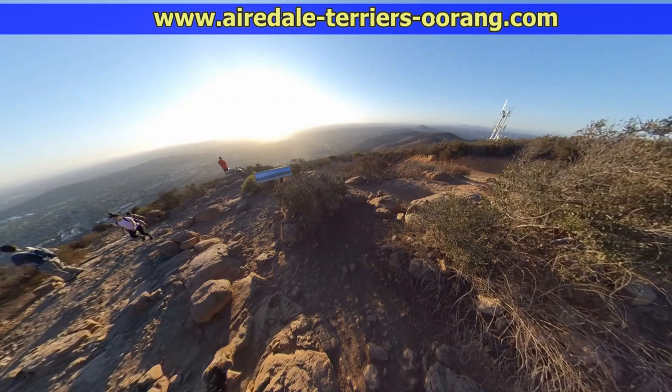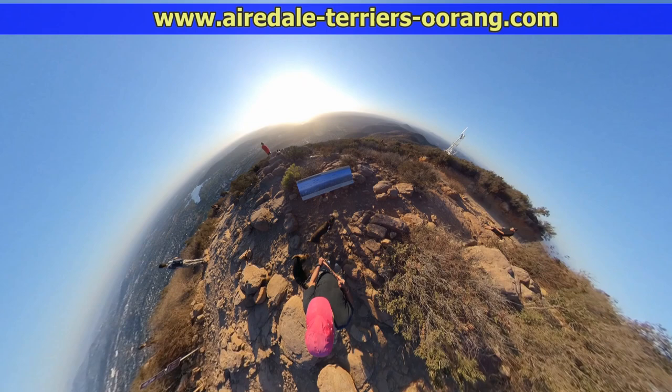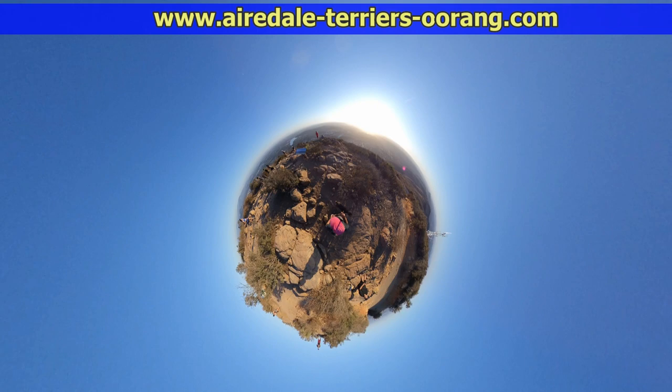I'm filming this with an Insta360 ONE X, that's a 360-degree camera. I have a lot of other videos about Hiking Cows Mountain and about larger Airedale Terriers, so if you're interested make sure you look at the other videos on my channel. Now I'm going to show what it's like to walk down from the summit on the Barker Way Trail.